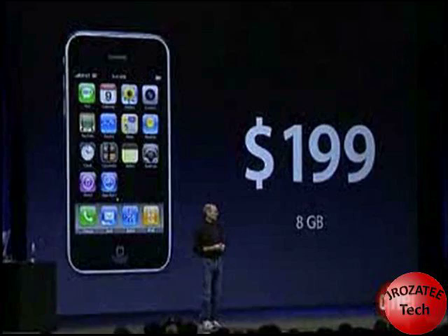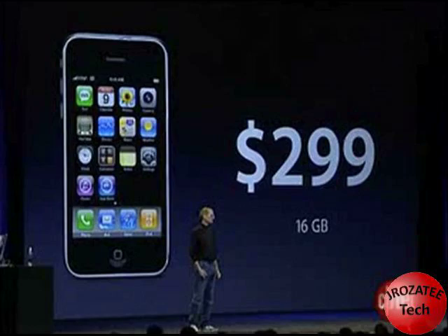Probably the best thing, in my opinion, is the price drop. It's freaking incredible. When the iPhone first came out, the 8GB was $599. Now the 8GB is $199, and the 16GB is just $299. It's crazy!